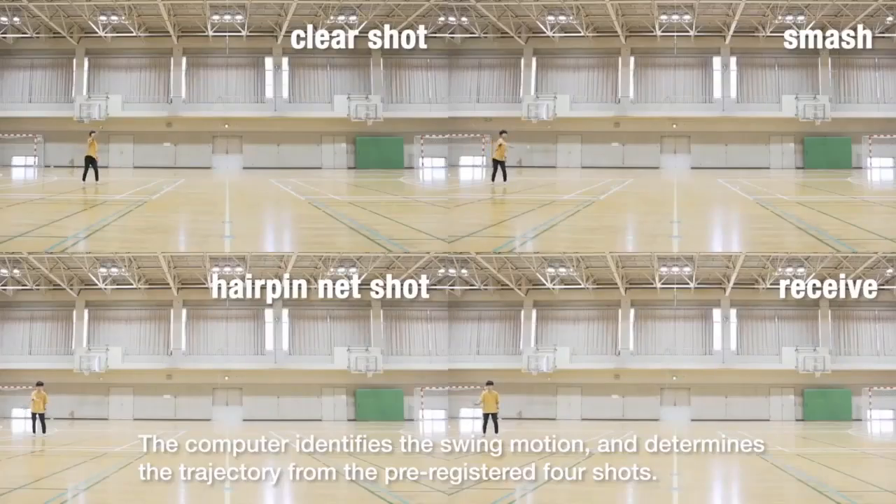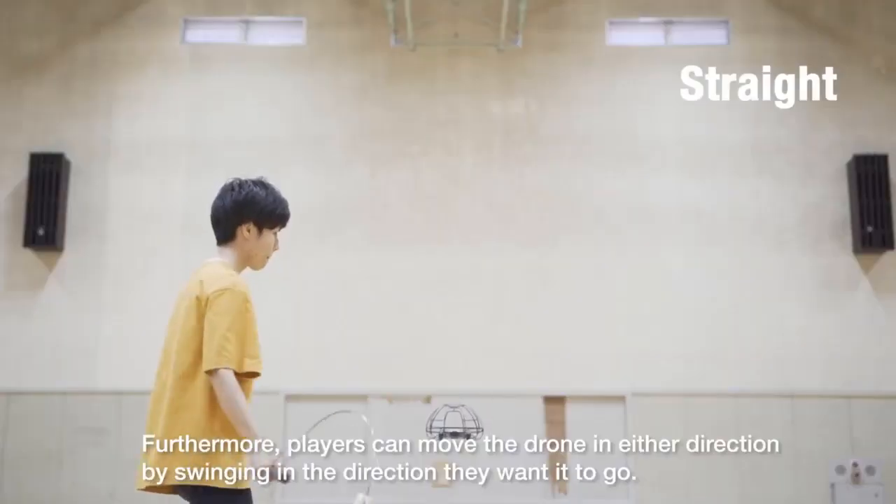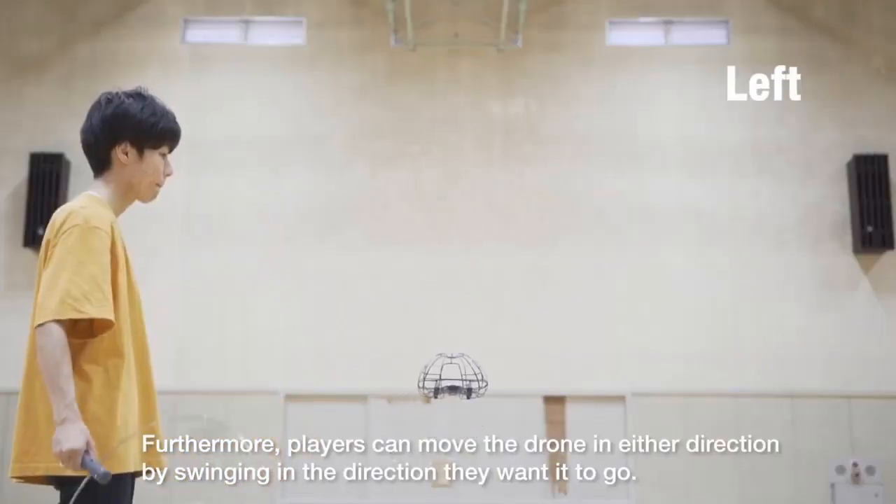The racket swing will change the direction of the drone. The motion will change the direction of the drone, which is different from a traditional drone. The player can change the direction they want to move the drone.